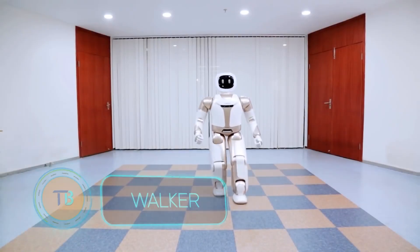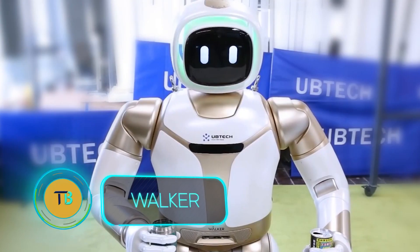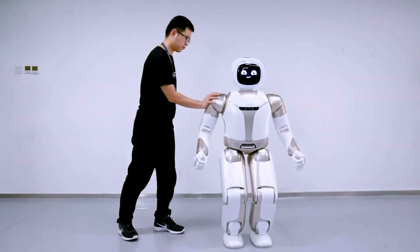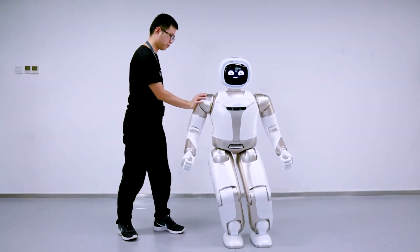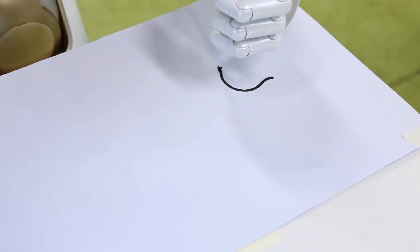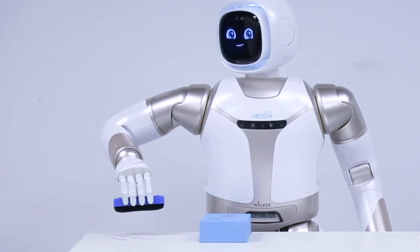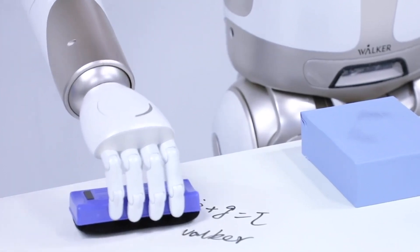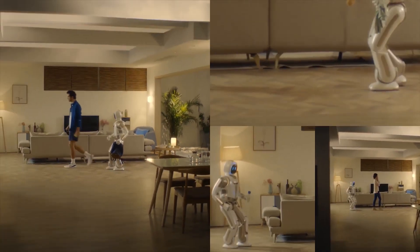Walker is a glimpse into a future where humans and robots co-exist. Walker, created by the innovative Chinese company Ubitech Robotics, made its debut at CES in 2018 and 2019. This humanoid robot is designed to be a helpful companion. Walker's name reflects its impressive ability to move smoothly and maintain balance, and it can follow you around thanks to its advanced sensors, navigating obstacles with ease.